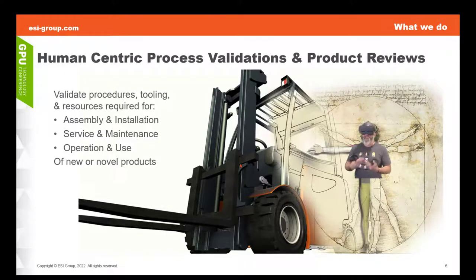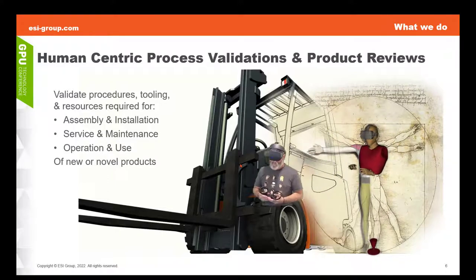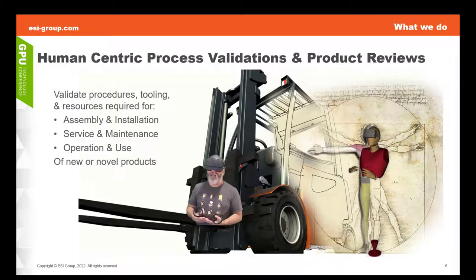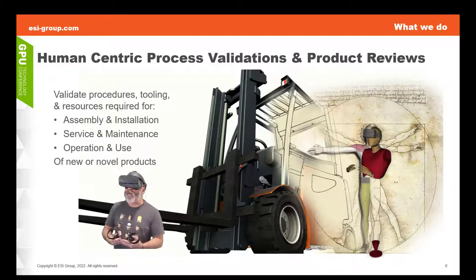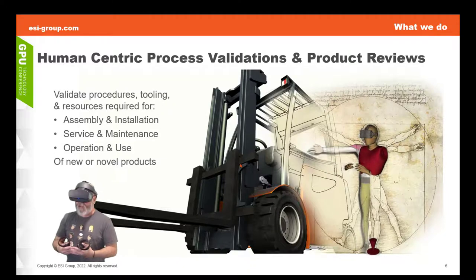This idea of human-centric process validation for upcoming new or novel products that you're working on is really about trying to give everyone an opportunity to virtually experience the new product in the context of those processes in which people normally have to interact with that product.